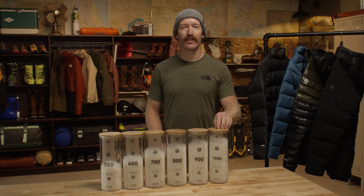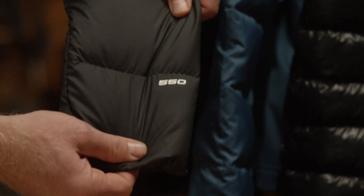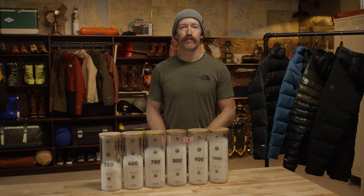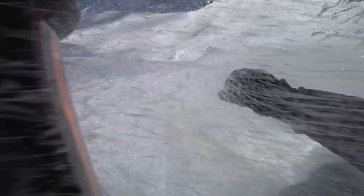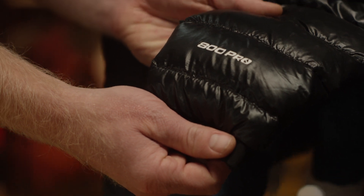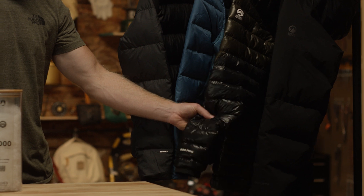It's easy to think the higher the number the better, but that's not always the case. It really comes down to how much of a factor weight is. If I'm just chilling cruising around town, I'm happy in a 550 fill that might be a little heavier because I don't mind the extra weight. But if I'm heading to the mountains for an all-day ski tour, I'm going to be carrying a lot of gear and looking to save weight wherever I can. In that case, I'd gravitate towards the 800 fill because it has a better warmth-to-weight ratio that's going to provide more warmth at a lighter weight.